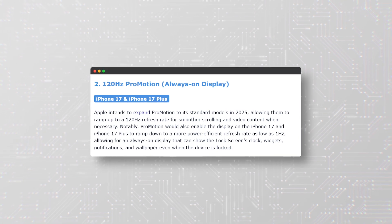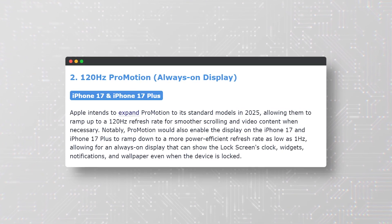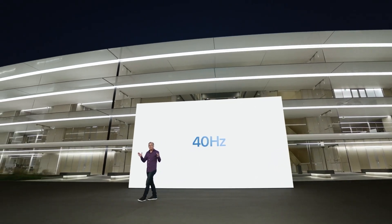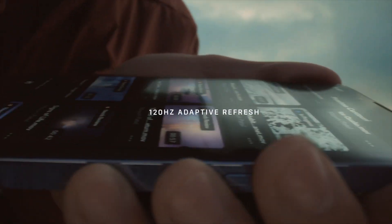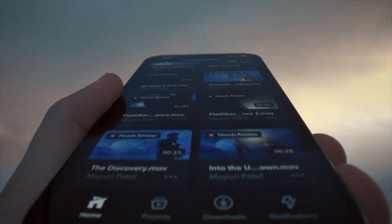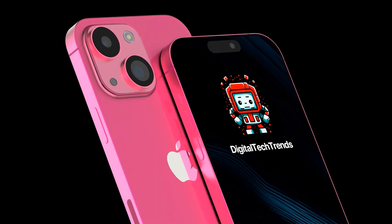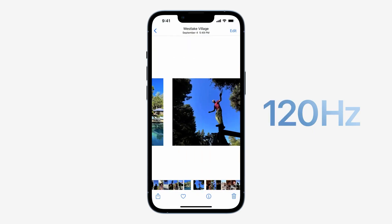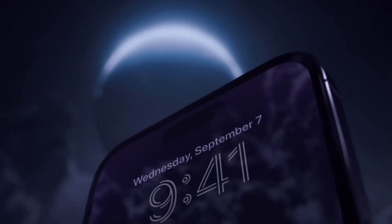The second feature expected on the iPhone 17 and iPhone 17 Plus is 120Hz ProMotion with an always-on display. ProMotion is a technology that allows the display to dynamically adjust its refresh rate based on content and user interaction, resulting in smoother scrolling, better responsiveness, and more fluid animations. ProMotion is currently only available on the iPhone 15 Pro and iPhone 15 Pro Max, but Apple plans to expand it to its standard models in 2025. ProMotion will also allow the display to ramp down to a very low refresh rate of 1Hz, enabling an always-on display feature.